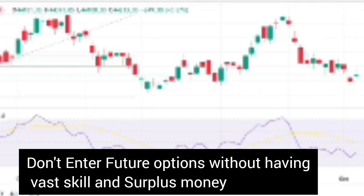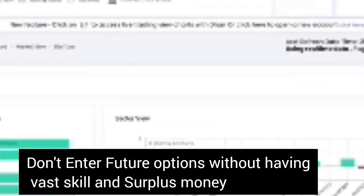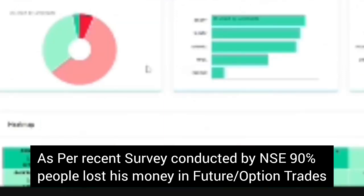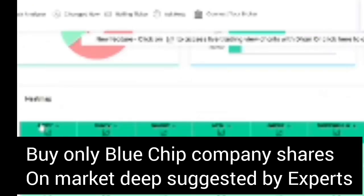If you don't have good trading skills for futures and options, note that a survey found that 90% of people are going to lose money. So it is better to invest in the long term, or in blue chip companies.